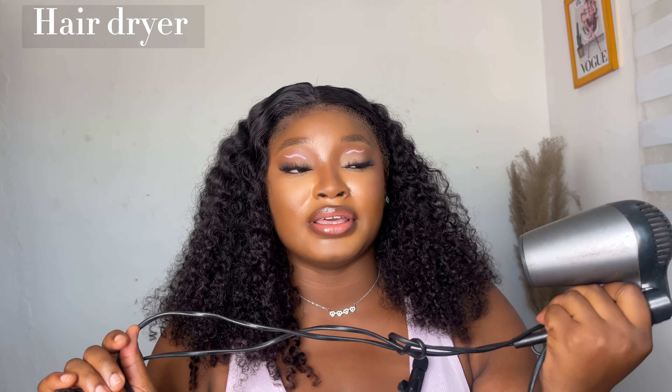The very first on my list is a hair dryer. You use it to dry your hair, you can use it to dry your wig, you can use it to lay your frontal and your closures — there's just so much a hair dryer can do. You can also use it to blow out your natural hair if you want it straight, or even on relaxed hair. I feel like it's the number one hair tool every girl is supposed to have, because when you wash your hair you want to dry it sometimes if you don't want to air dry.